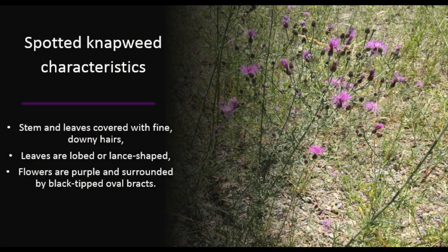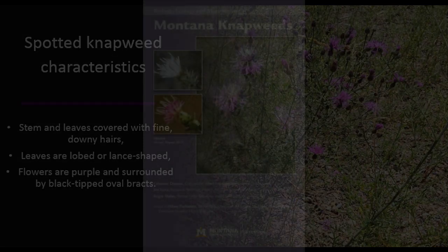Let's review spotted knapweed's key characteristics: stem and leaves covered with fine, downy hairs; leaves are lobed or lance-shaped; flowers are purple and surrounded by black-tipped oval bracts.